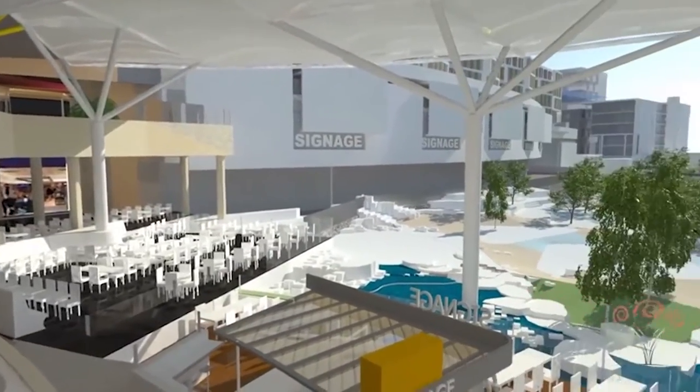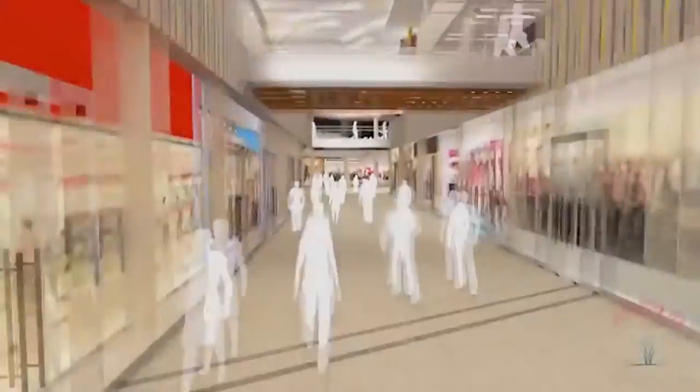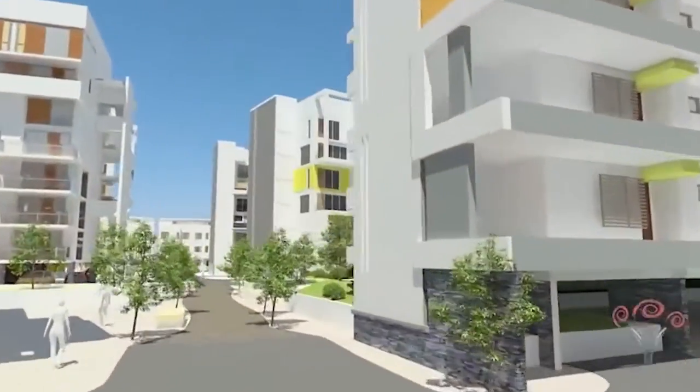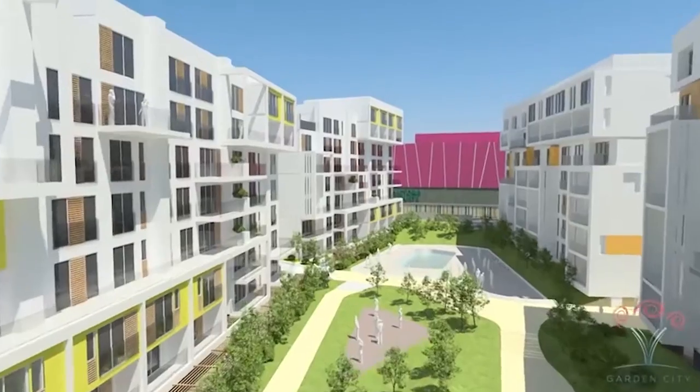Alongside GIM, the first floor also hosts Nakumat Supermarket, Tile and Carpet Center, and Victoria Courts. Garden City is not only the largest mall in East Africa, but is also featured with the largest solar panel carport in the region, providing ample light and fresh air for all customers.